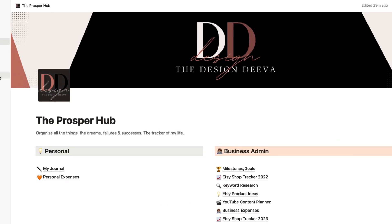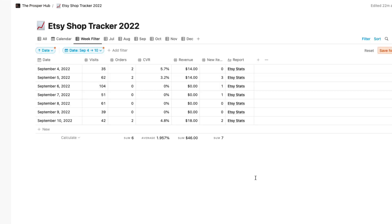We've jumped into my Notion — this is my Prosper Hub, where I keep track of everything in my Etsy business as well as my personal life. If you're not familiar with Notion, it's like a project management system — it's like the combination of Trello, Asana, Monday, and Airtable all in one. Right now I'm going to jump into my Etsy shop tracker, because this is where I track all my Etsy data and have it all in one place.